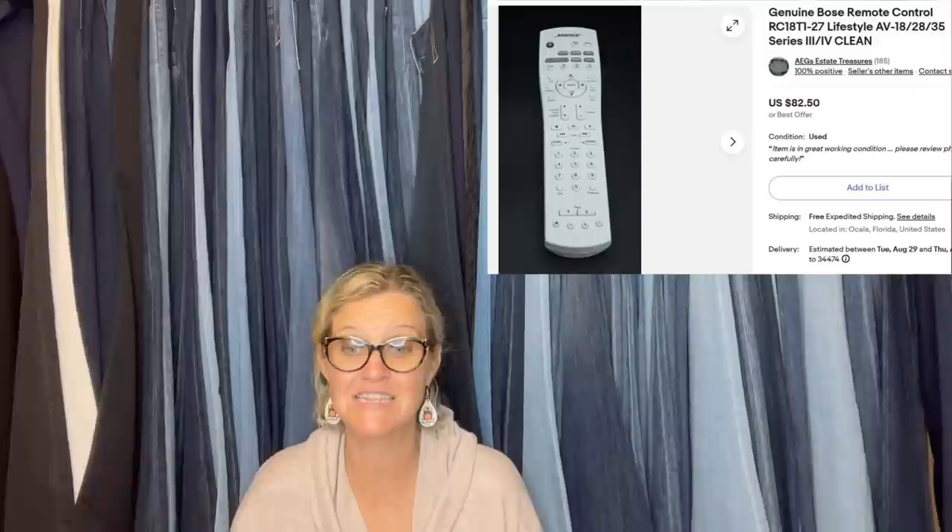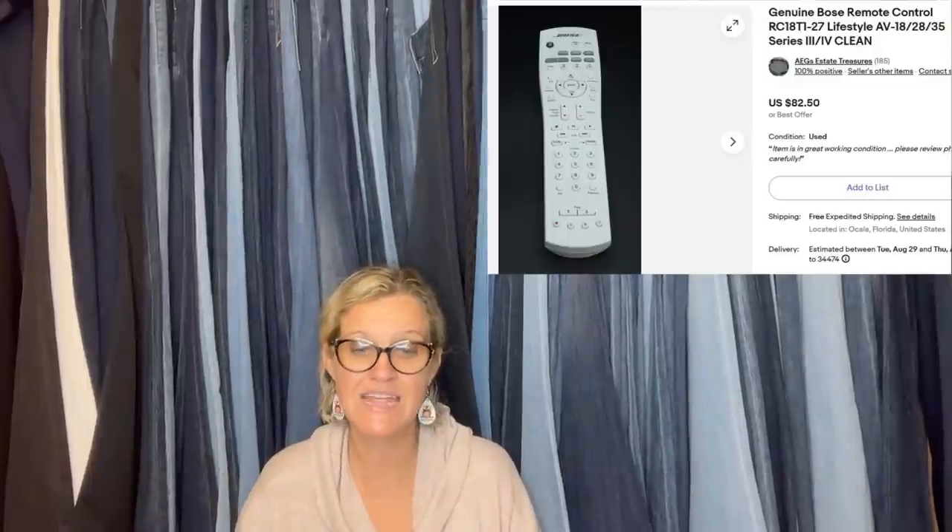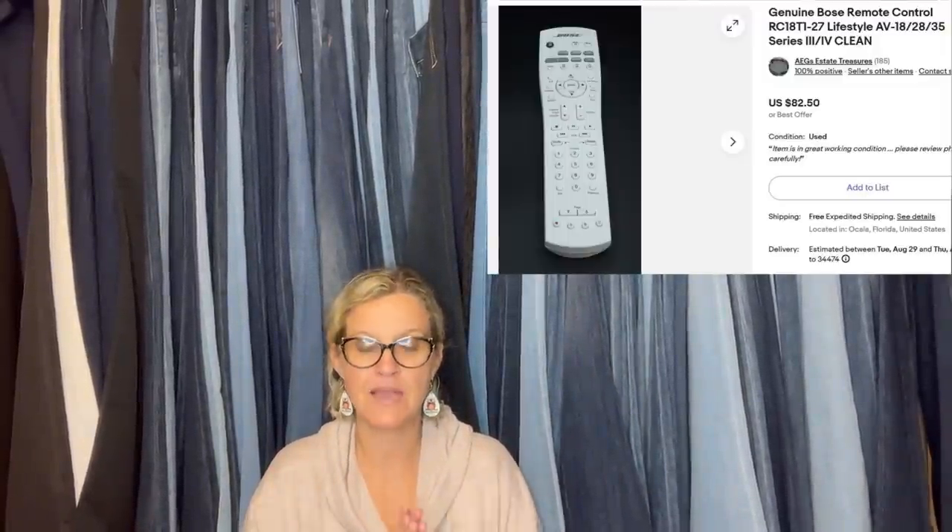This one comes from Bolo Buddies member AEG's Estate Treasures. She purchased a Bose remote control at a yard sale for a dollar and it sold for full asking price of $82.50 in less than a week with free shipping. AEG's Estate Treasures has created reseller lots in her eBay store — definitely go check it out. I asked her, 'Are these prices for real with free shipping?' and she said yes. If she's out of stock, click the heart for notifications when she lists new items.